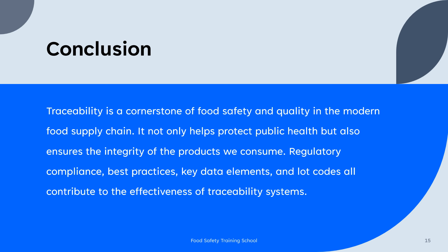Traceability is a cornerstone of food safety and quality in the modern food supply chain. It not only helps protect public health but also ensures the integrity of the products we consume. Regulatory compliance, best practices, key data elements, and lot codes all contribute to the effectiveness of traceability systems. Traceability is not just a theoretical concept but a practical necessity for ensuring food safety and quality in today's globalized food supply chain.